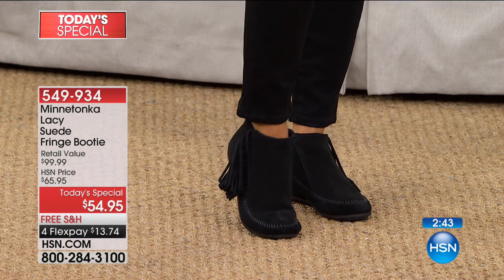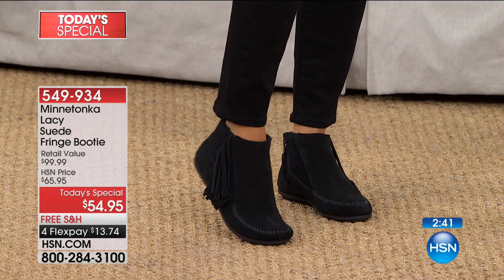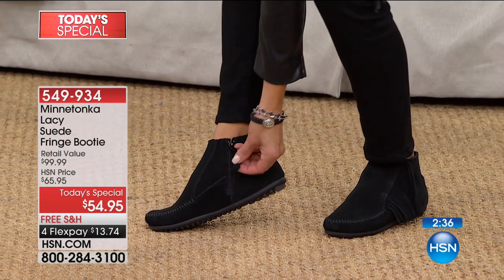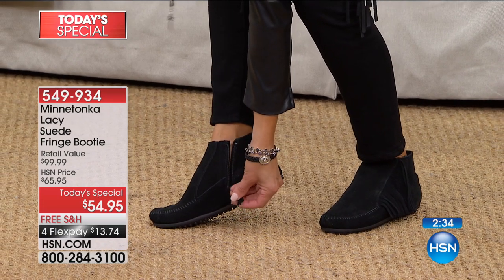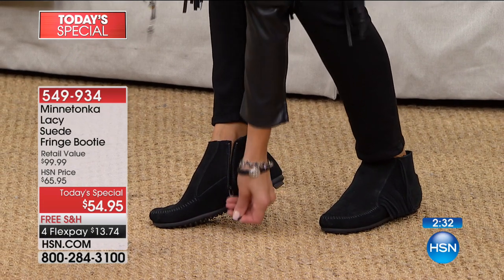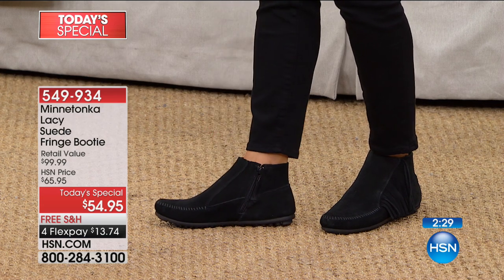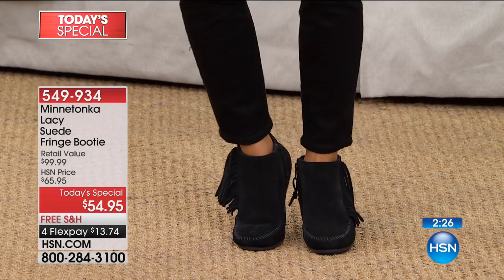The suede wraps all the way around your foot. The beautiful whip stitching detail — they're really easy to get on too, because they've got this great little zipper on the inside. It's got a nice suede pull so you can reach it even without hardly bending over. And then everything that just wraps around your foot is super soft.